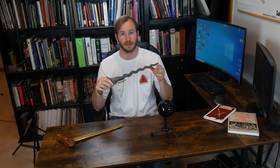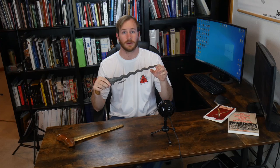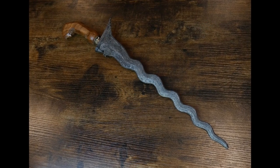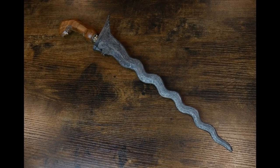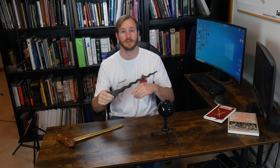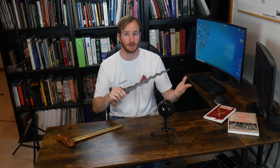The waves in these blades are called luk. A Kris blade should only have an odd number of luk. The number of luk is determined by counting the indentations in the waves of the blade. The blade should exhibit anywhere from 1 to 13 luk, with 5, 7, and 11 being the most common numbers. Each number, 1 to 13, has its own symbolic meanings that can vary greatly with region, maker, and other factors.